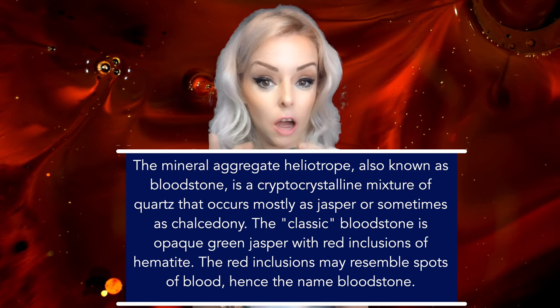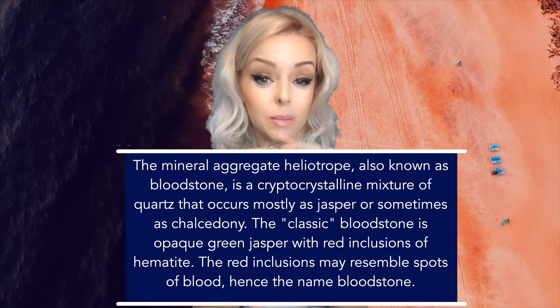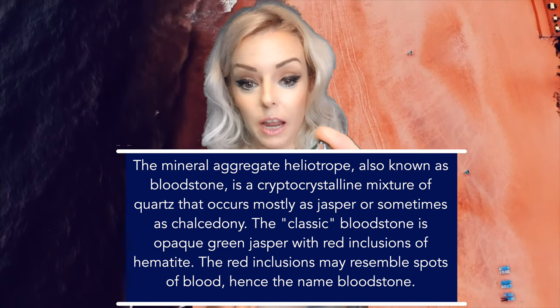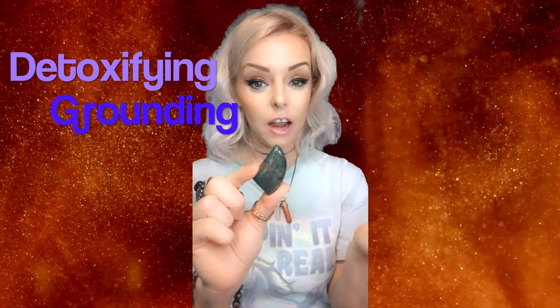It's a cryptocrystalline mixture of quartz that occurs mostly in jasper or sometimes chalcedony. The reason why it has the common name bloodstone is because it has these red inclusions in it that sometimes resemble blood. So, metaphysical properties with bloodstone — think detoxifying, grounding,